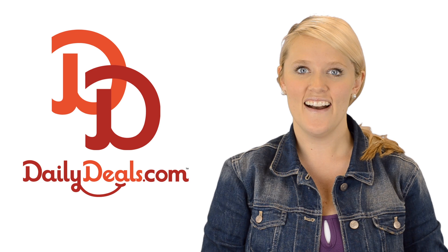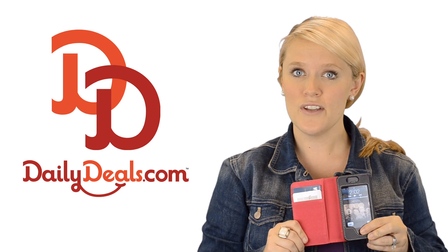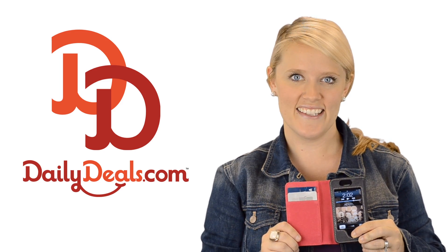Hi, I'm Kendall with dailydeals.com and today you can get this fabulous iPhone case that also doubles as a credit card holder for less with today's daily deal.